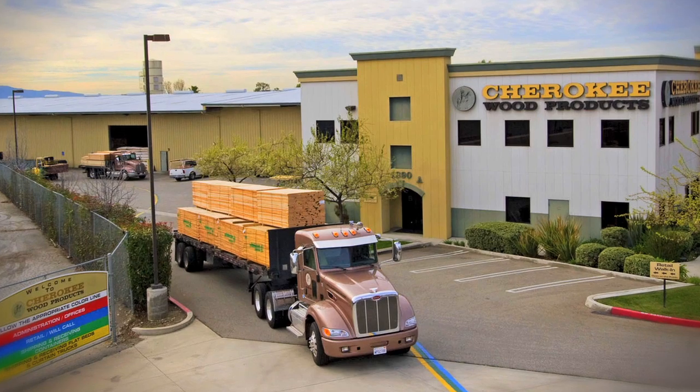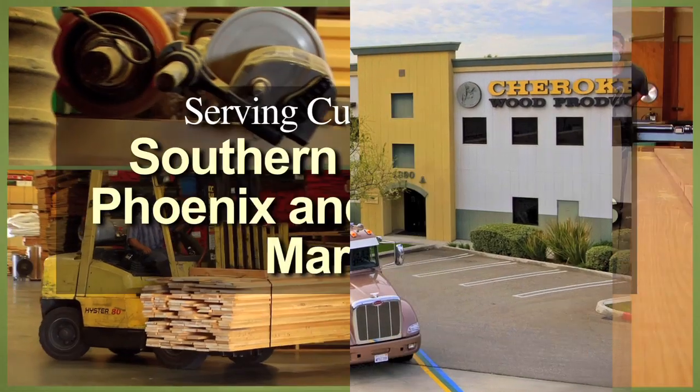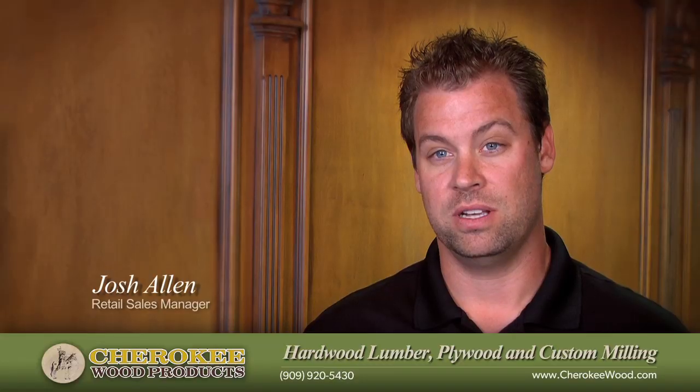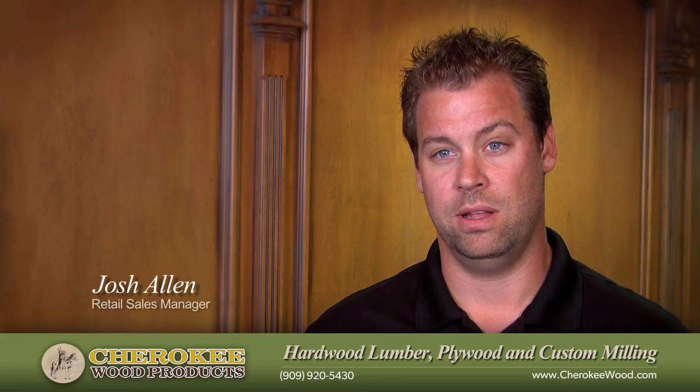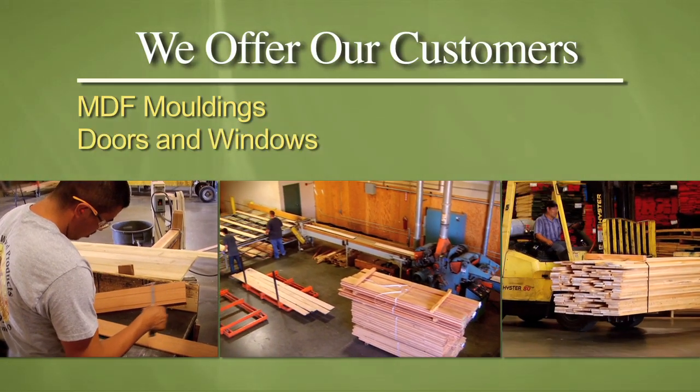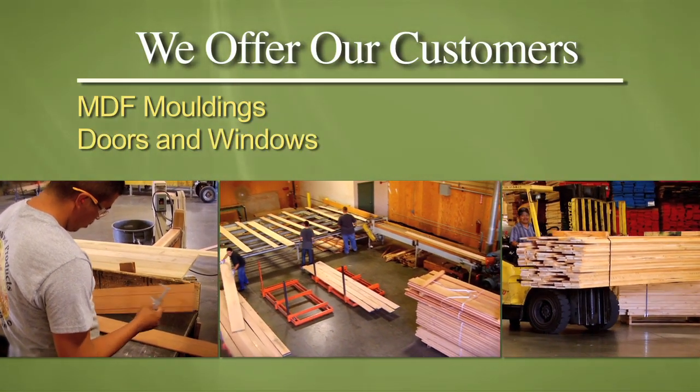Cherokee Wood Products is a full-service distributor that services the Southern California, Phoenix, and Las Vegas markets. We sell a variety of products from hardwood, lumber, plywood, and moldings to MDF moldings. We sell doors and windows, which is a newer item for us.